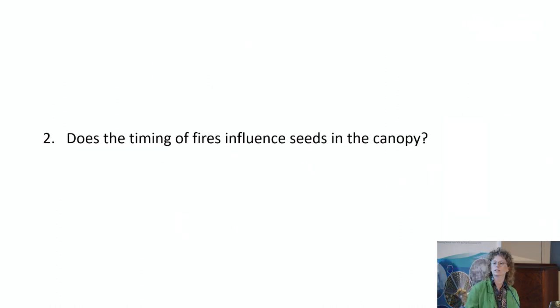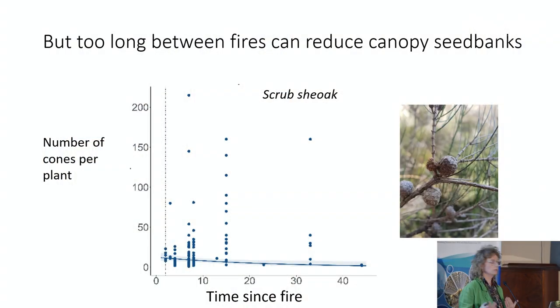Does the timing of fires influence seeds in the canopy? The canopy-stored seeds need time to grow, but we found that once canopy seeds start growing, for some species they then quickly decline as time since fire increases. So too long between fires can actually reduce the available seed bank. The number of cones per plant is reducing as time since fire increases, and after 40 years we actually don't observe any cones on these plants.